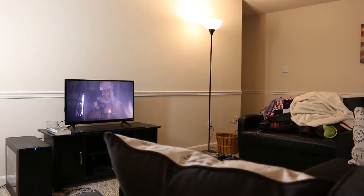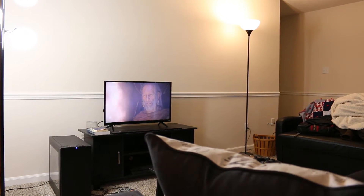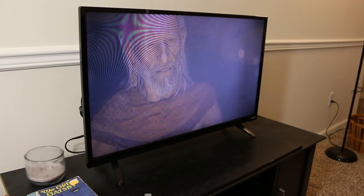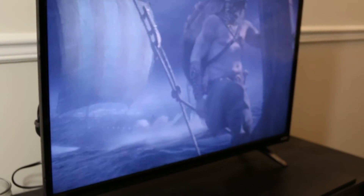Before we begin, you really need a couple of things before you even start thinking about gaming in the living room. First and foremost, you're going to need a computer and a television. If you want to do the living room couch experience the right way, you're going to mostly want to be doing all of your accessories and peripherals wirelessly.